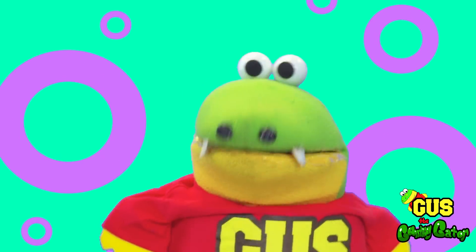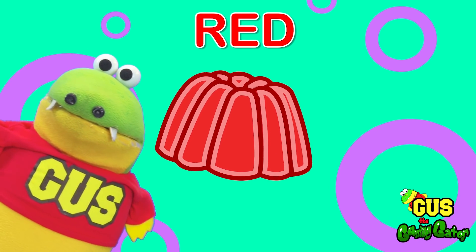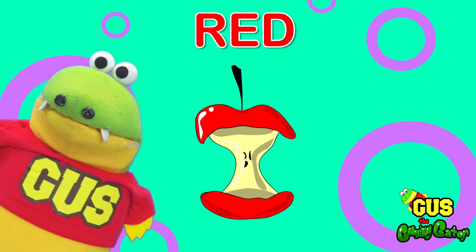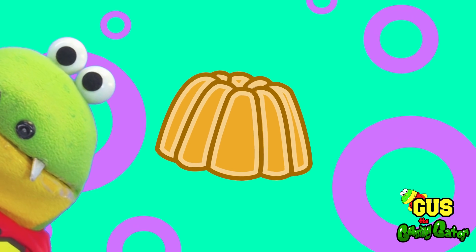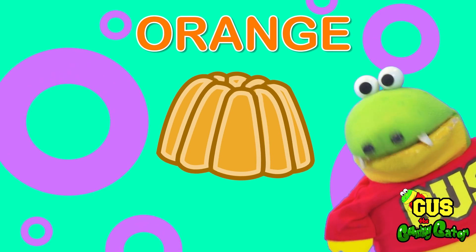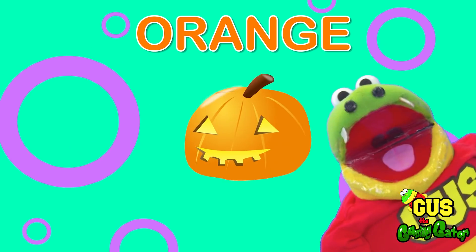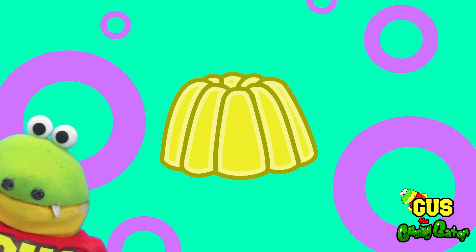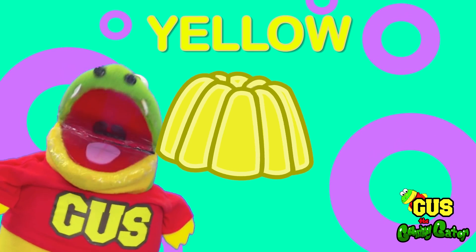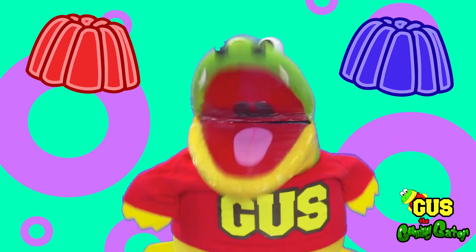We're gonna learn and practice all of our colors! Let's go! Hey Gus, what color is it? It's red! An apple is red! A stop sign is red! Hey Gus, what color is this? It's orange! A carrot is orange! A pumpkin is orange! What color do you see? It's yellow! The sun is yellow! And a lemon is yellow too! Nice job little gators!